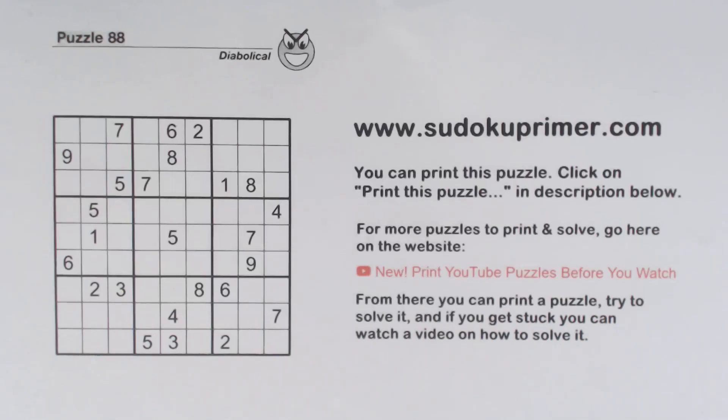On this channel we don't write candidates. You see Sudoku puzzles differently if you don't make pencil marks. This channel shows you how to do this.